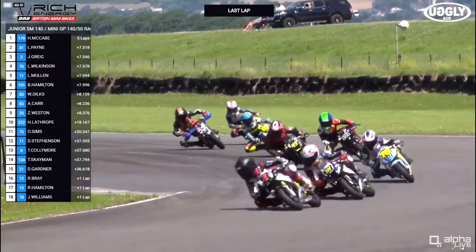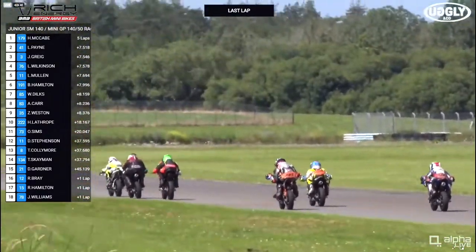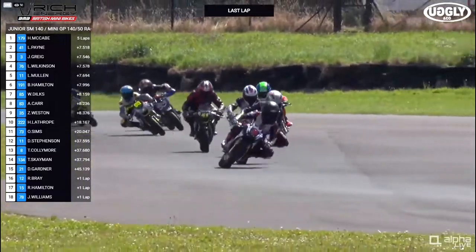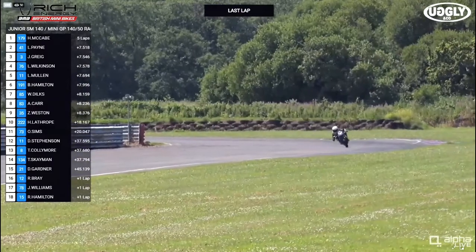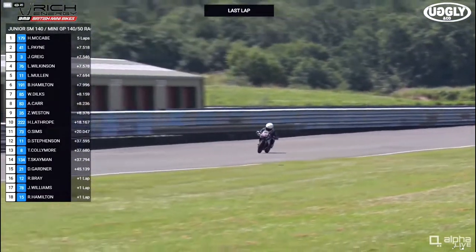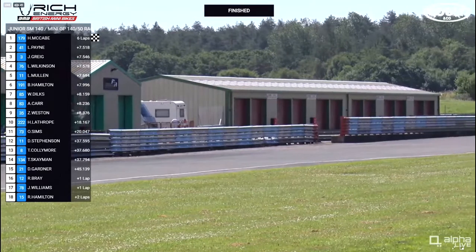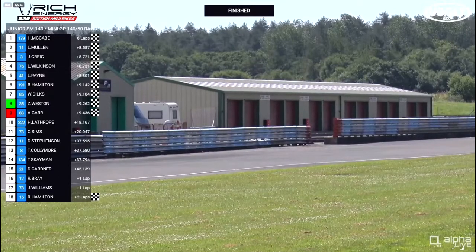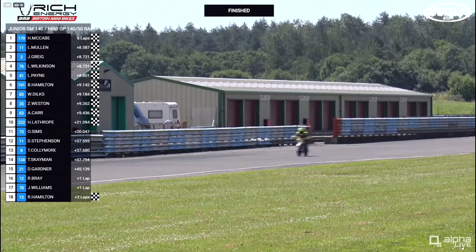Down towards Brooklands for the final time. Zach Weston moves up a position. Carter's Curve is very important now with so many riders — the exit here is going to be crucial. Looks like Joel Grigg, with that good line into the first corner, has held on to second place. The leader comes around the final corner — there goes Harley McCabe, taking a comfortable checkered flag. But who's going to be in second place? It's a drag race to the line, and by the finest of margins, Lewis Mullen takes second place. Joel Grigg in third, Luca Wilkinson in fourth — Grigg and Wilkinson almost side by side over the line, one hundredth of a second between those two. Laken Payne in fifth.